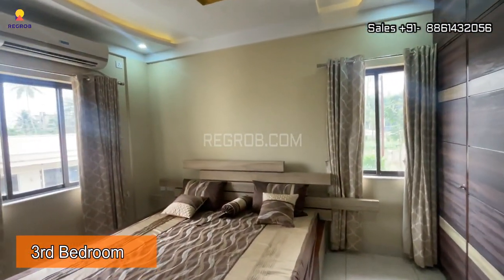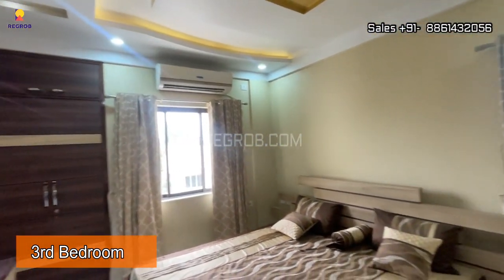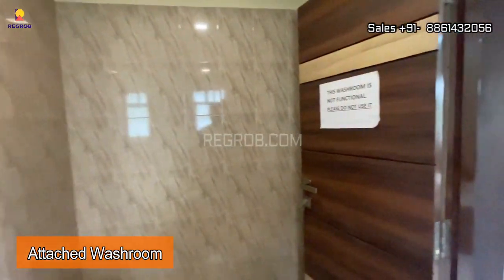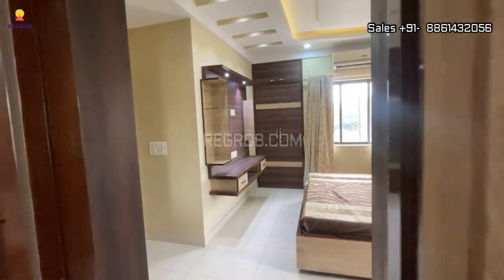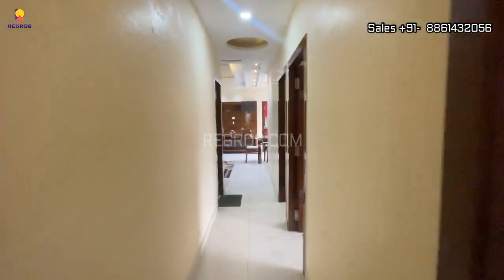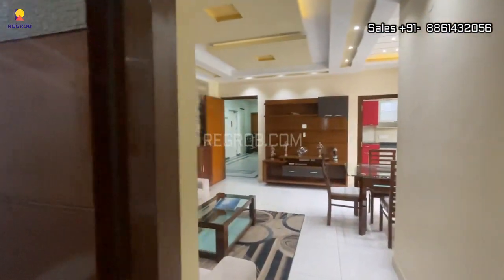And now finally we are showing you the third bedroom of this flat. The room is well furnished and it comes with an attached washroom. Here's also the common washroom of this flat.